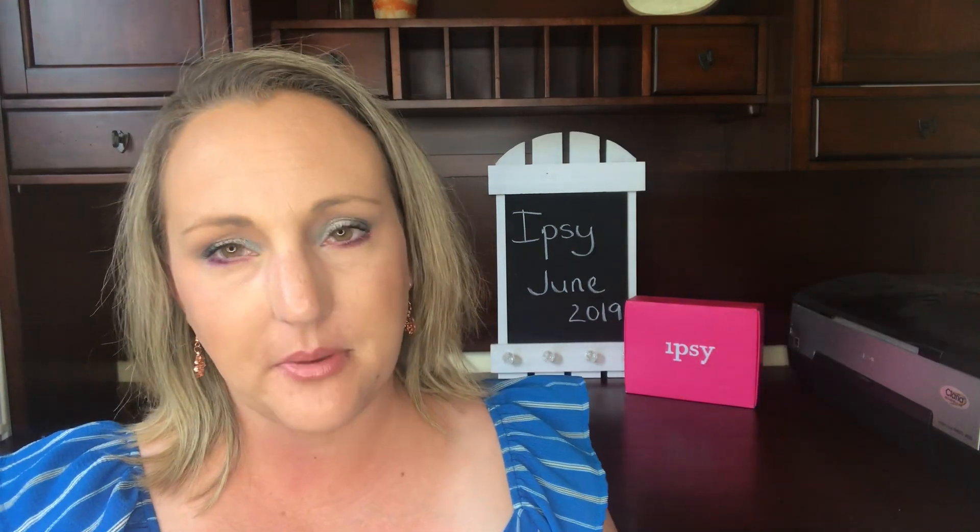For the $10 Ipsy Glam Bag, I'd put the value at about $40, which is pretty standard — not bad for $10. There were some good name brands in there and I'll use all the products, so I'm definitely happy with that. The Glam Bag Plus though — the palette was cute and functional, I'll keep it. The lip gloss is nice. That mascara, oh my gosh. The skincare was nice to try, but I will never repurchase that $180 serum — it's too expensive.